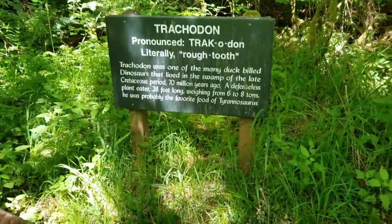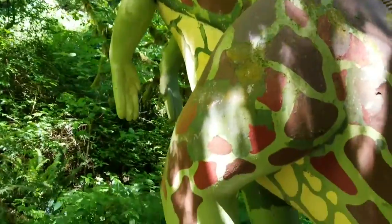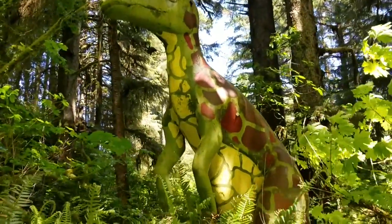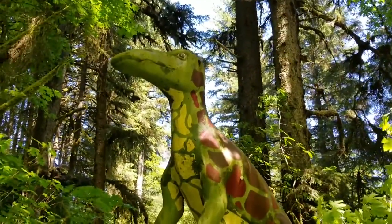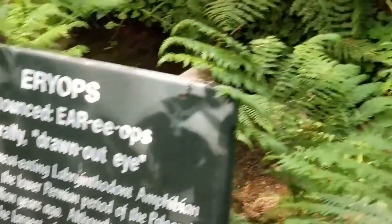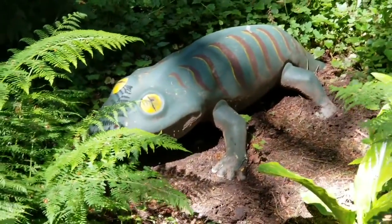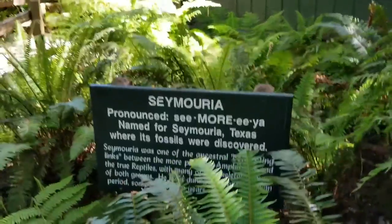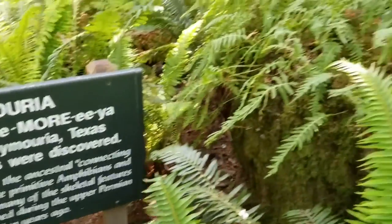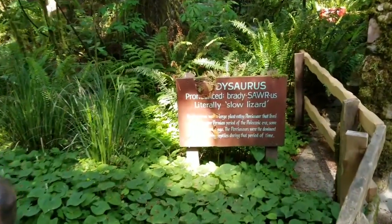Trachodon — the Rough Tooth. Wow. See him from the front. Wow. The Bradyosaurus — the Slow Lizard.